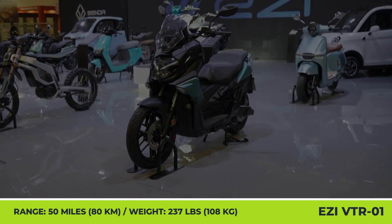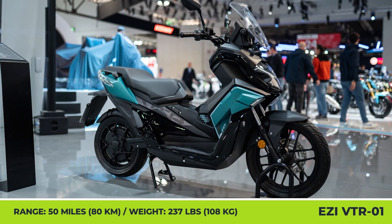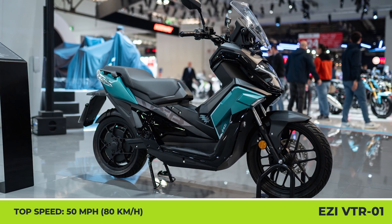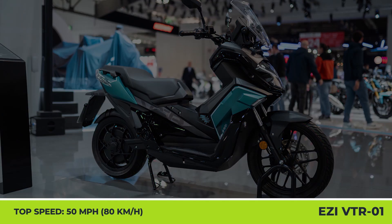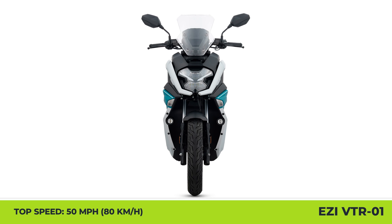The staggered wheel setup with 14-inch front and 13-inch rear tires is equipped with CBS disc brakes. Finally, a TFT-controlled dashboard, a keyless start system, a USB charging port, and dual seat capacity top off the list of the scooter's features.